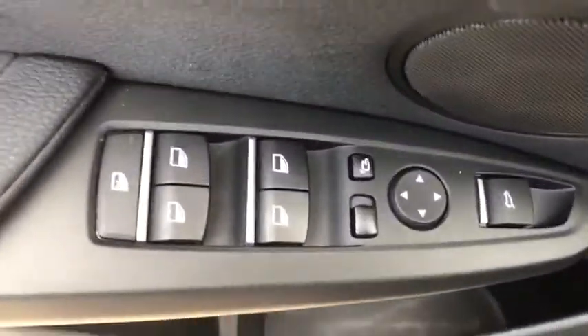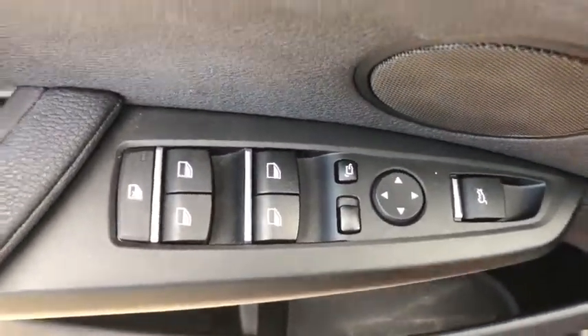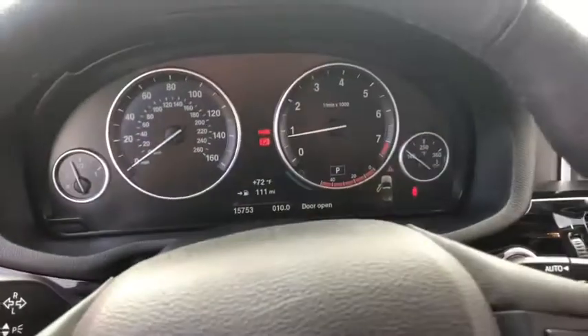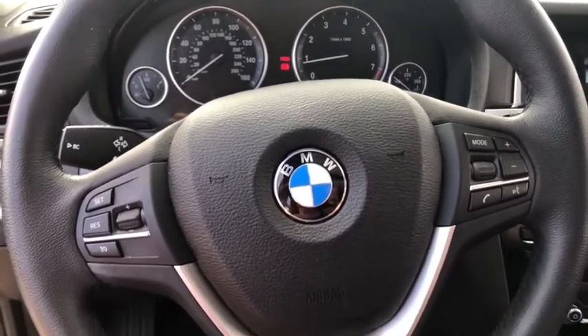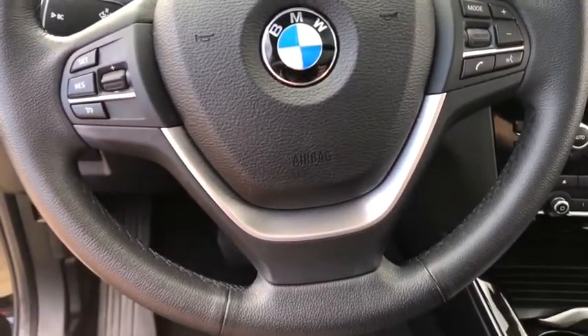Traction control, navigation system, power passenger seat, keyless entry, power liftgate, leather-wrapped steering wheel, dual airbags, panoramic moonroof, power steering, alloy wheels.